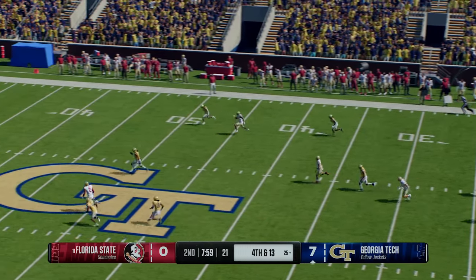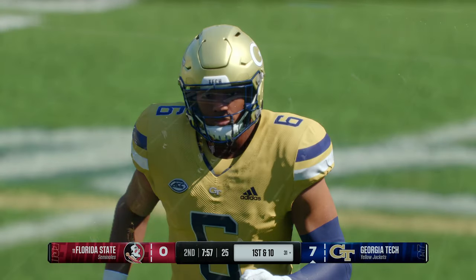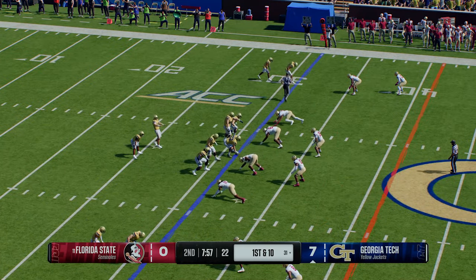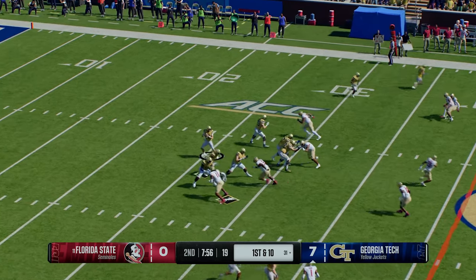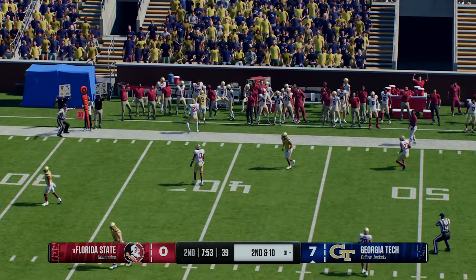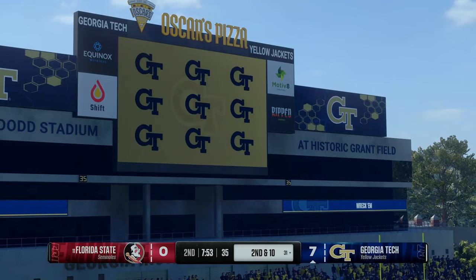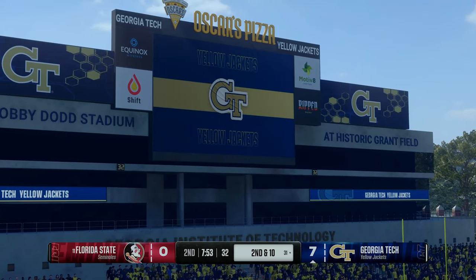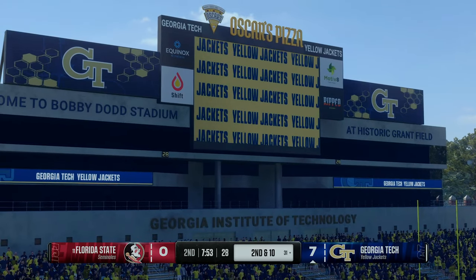On fourth down, the punter sends it away. The fair catch made at the 30-yard line. Here comes the Georgia Tech offense back on the field — remember, last time they scored a touchdown, can they keep clicking? It's incomplete on the overthrow, just too much on that ball. Chris, I don't know if that was a bad read by the quarterback or a bad route by the receiver — they've got to get this cleaned up before the next time they go through the air.